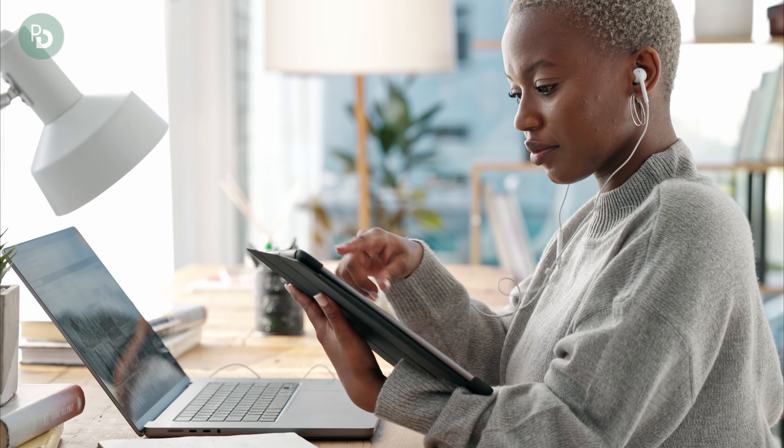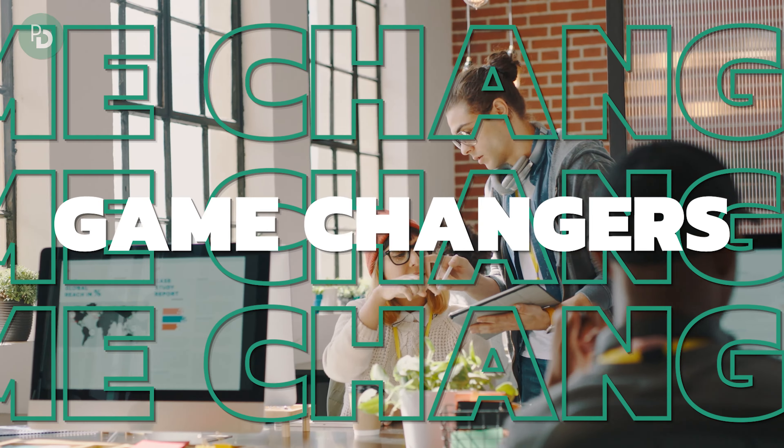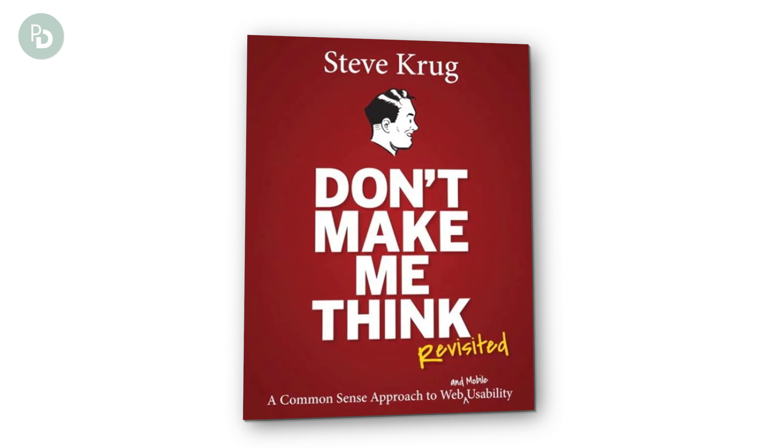It's super important that you can answer these questions because your website should be functional for your users. It's worth conducting functionality tests — that can be a real game changer. We did it a few times for our clients and the results were surprising, but also super helpful. You can read more about functionality in the book "Don't Make Me Think" by Steve Krug, the link to which you can find in the description.